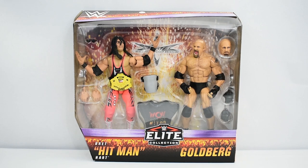Hey guys, Metal Driver here bringing you another WWE Elite review. Today I'll be looking at the Bret Hart vs. Goldberg Elite 2-pack.